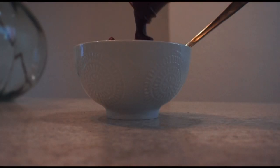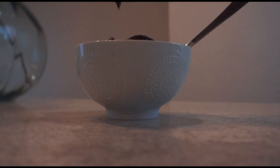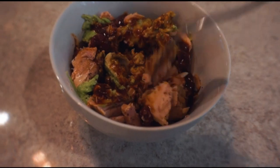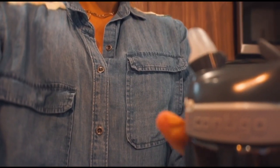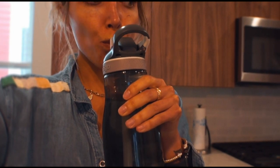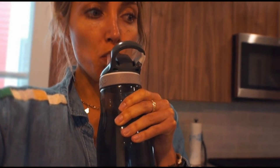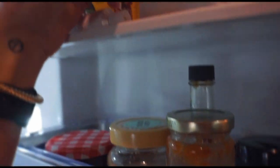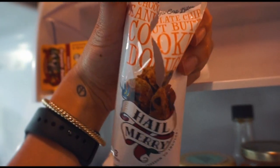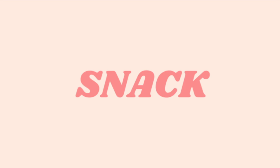And then a couple tablespoons of barbecue sauce to give it some flavor. Nothing too crazy — mix it all up, and that is my lunch. I do have a big sweet tooth, so after I fill my first 40-ounce bottle of water up for the day — I try to have two of those — I was craving something sweet. Hail Mary snacks are so good; they're little cookie dough bites that come in threes. I only had one, but it's so good. They're vegan, too.